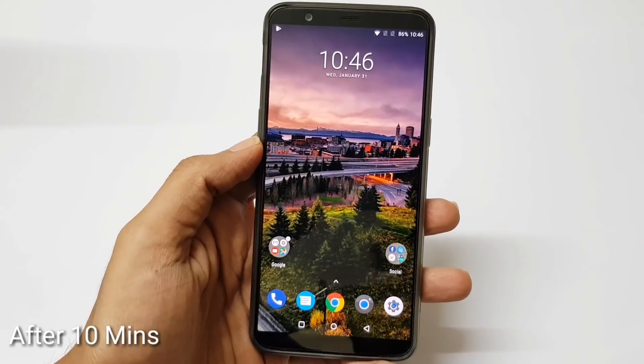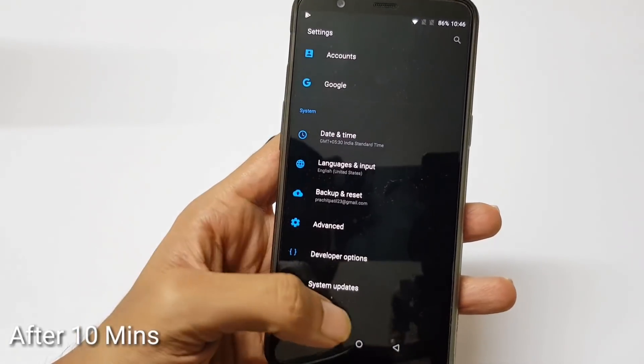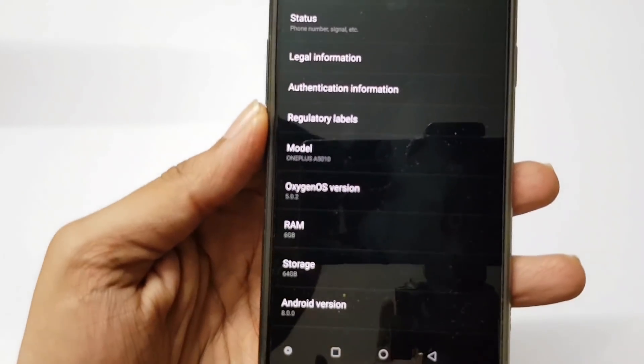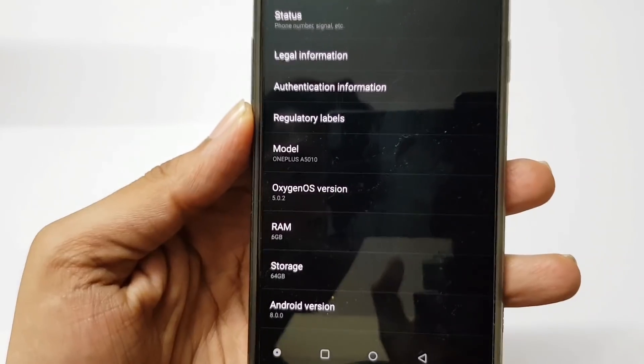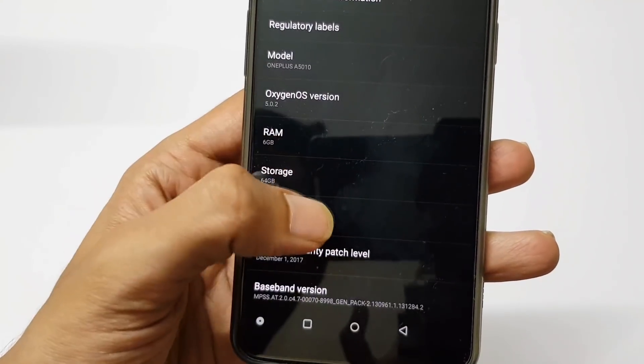I have completed the update process. Let me show you the current system version. Let's go to About Phone — you can see it's 5.0.2 and OxygenOS version 8.0 Oreo.